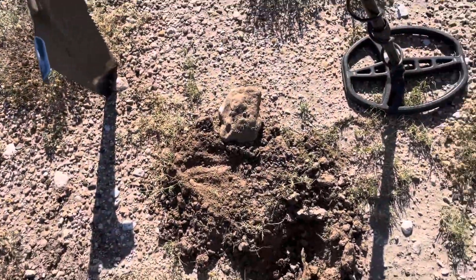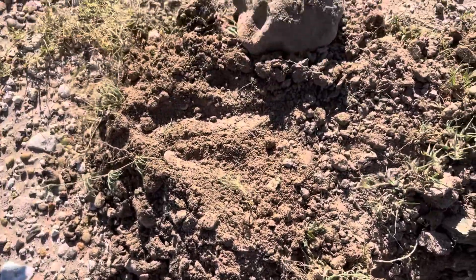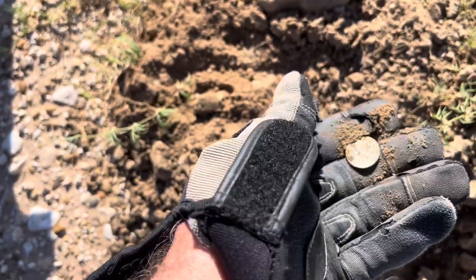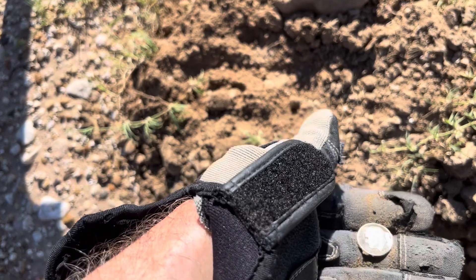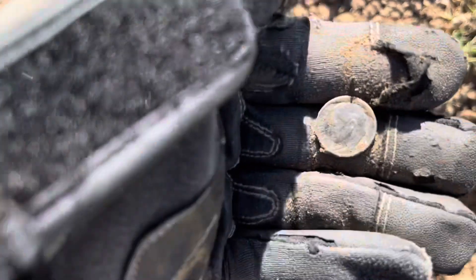Bringing you back in because I don't know what I have — just dug it up. It's ringing as an 81, but it's got a shiny edge, and I'm going to assume that it's silver. Yep, I think we got another silver Rosie, guys. Right there we go. Awesome. '58. That is pretty sweet.